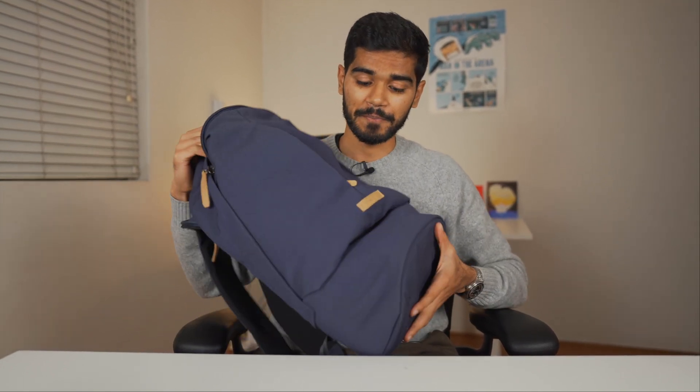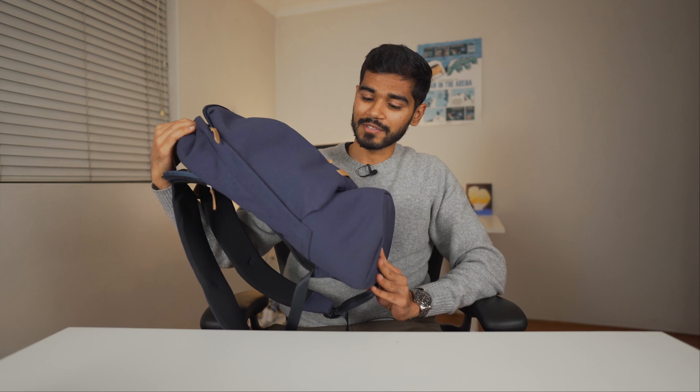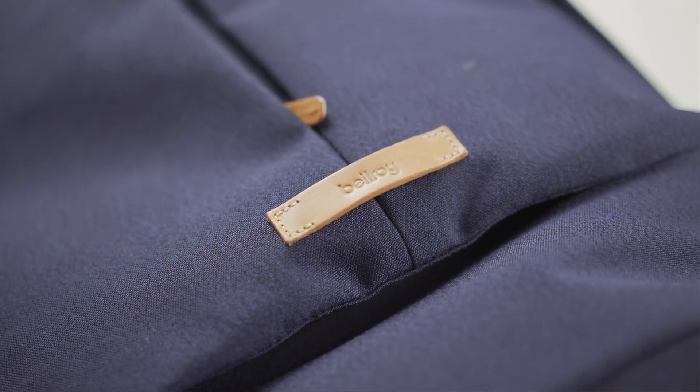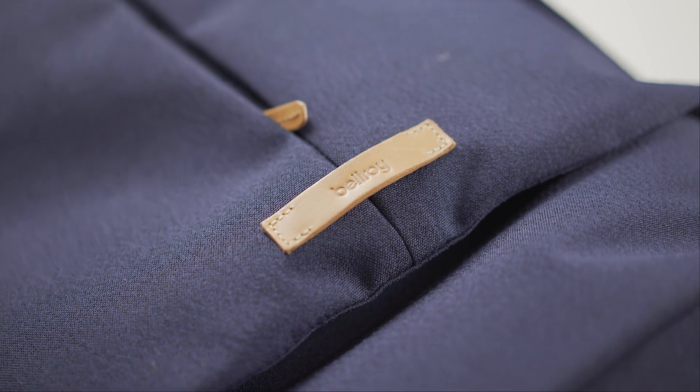My favorite part is that it's completely water resistant, so if you're out there walking in the rain, nothing's really going to happen to your backpack and it still looks great. This backpack is nearly three years old and you can't really tell — it looks brand new in my honest opinion. It's made by Bellroy, which is actually an Australian company that also makes some pretty awesome looking wallets, so check them out.